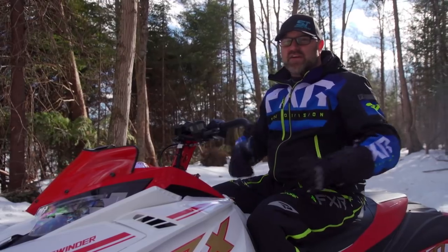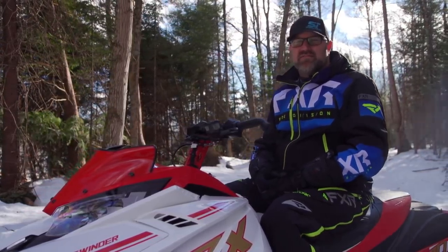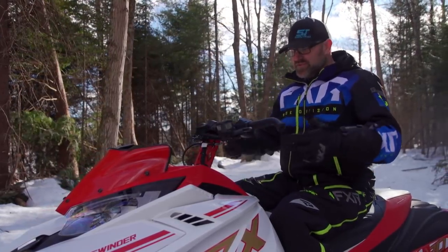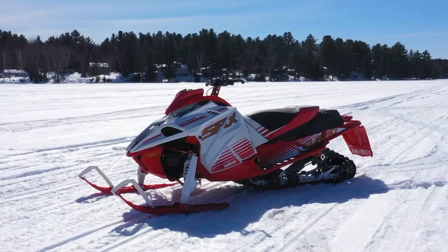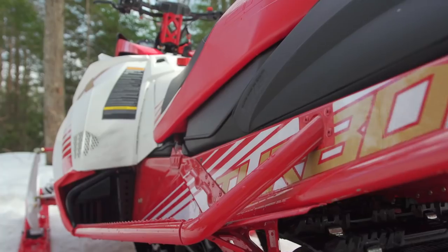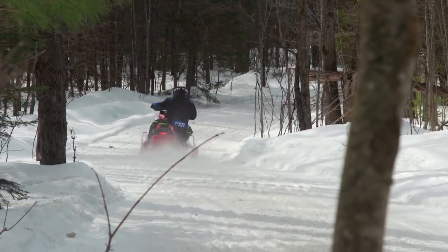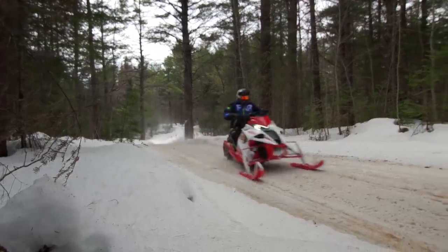Ergonomically I find the SRX to be very comfortable with one caveat. Around the Snow Tracks office we all agree that Viper and Sidewinder seats all have foam that's just slightly too soft — you sink too far down in. With firmer foam it would go a long way. The handlebar position is very comfortable as well, but my knees tend to rub on the body panels pretty much all the time. It doesn't hurt or anything like that, it's just something you notice. A slightly revised panel shape could easily solve this.